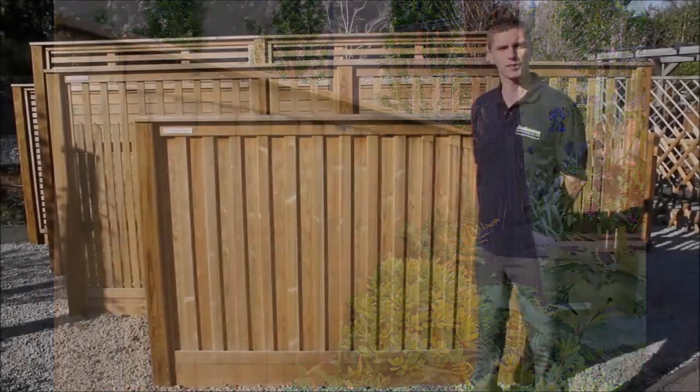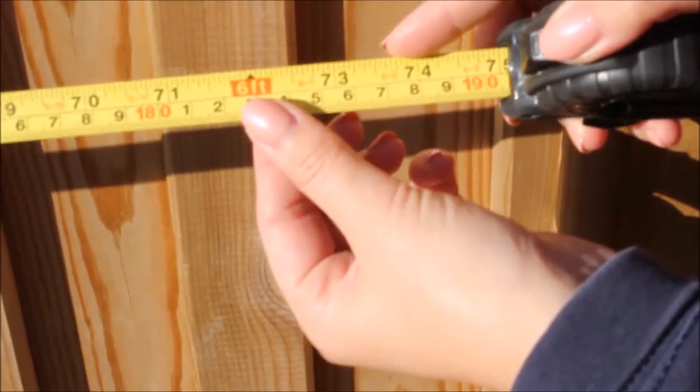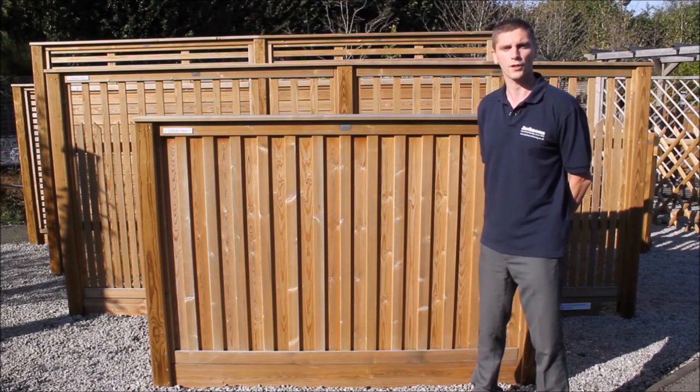As with all our fence panels, the standard width for the panel is 1.83 metres and available in various heights. Covered with Jacksons unique 25 year guarantee, the fence will be covered against all wood boring pests and all forms of wet and dry rot.